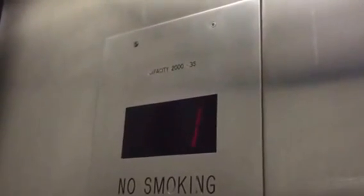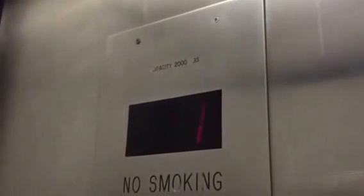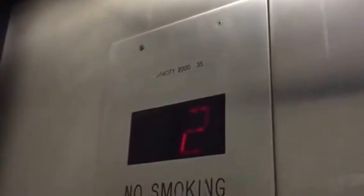Which floor, two or three? Three. Three? Two? One? Two? Three? Three? One?